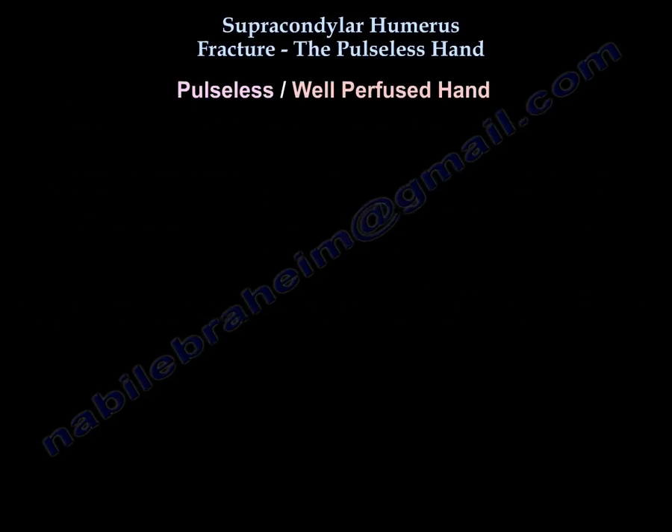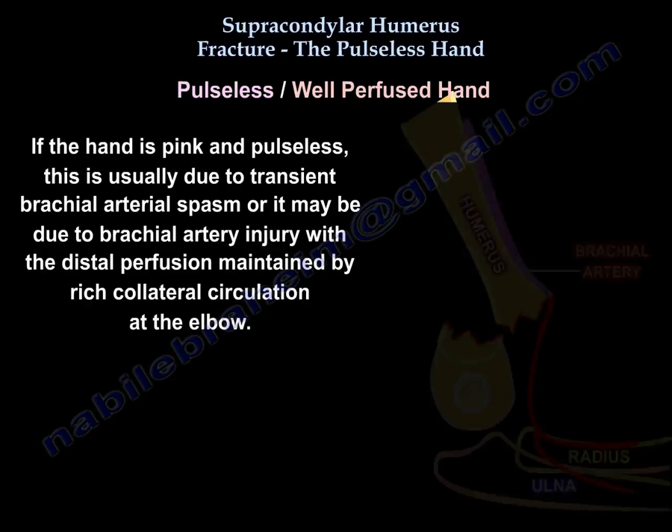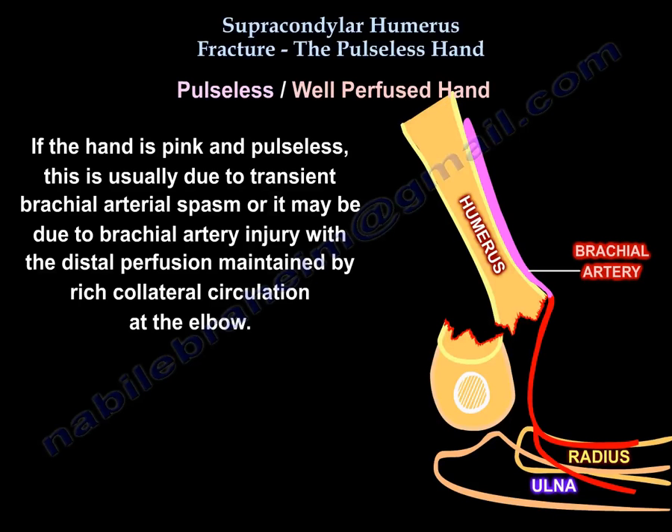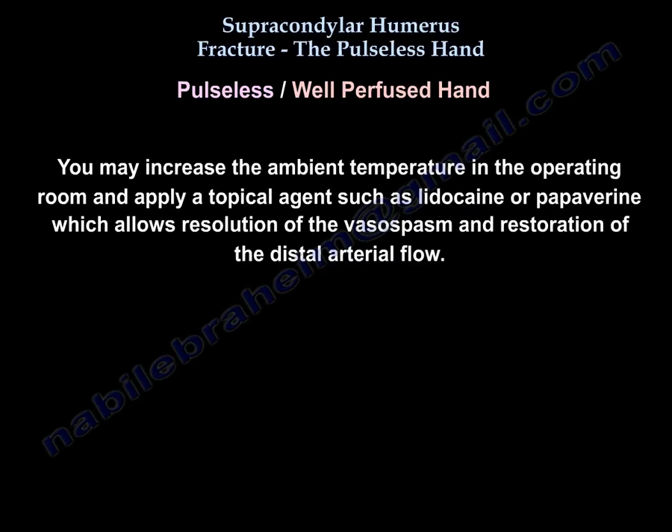For the pulseless but well-perfused hand — if the hand is pink and pulseless — this is usually due to transient brachial artery spasm, or it may be due to brachial artery injury with distal perfusion maintained by rich collateral circulation at the elbow. You may increase ambient temperature in the operating room and apply a topical agent such as lidocaine or papaverine to resolve the vasospasm and restore distal arterial flow.